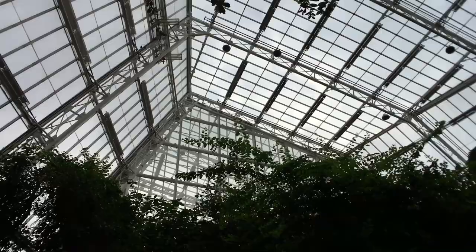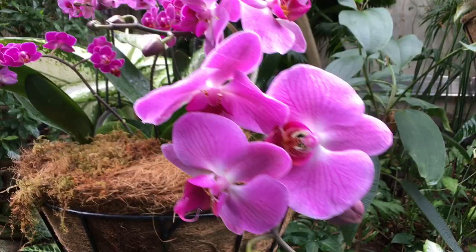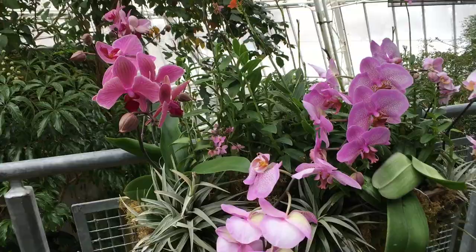This runs through March 10th, right? And you're going to be bringing even more orchids in throughout the extent of the show. Yeah, orchid flowers don't last forever, so we have two shipments coming so the show should look tuned up and fresh for all six plus weeks of its existence here.